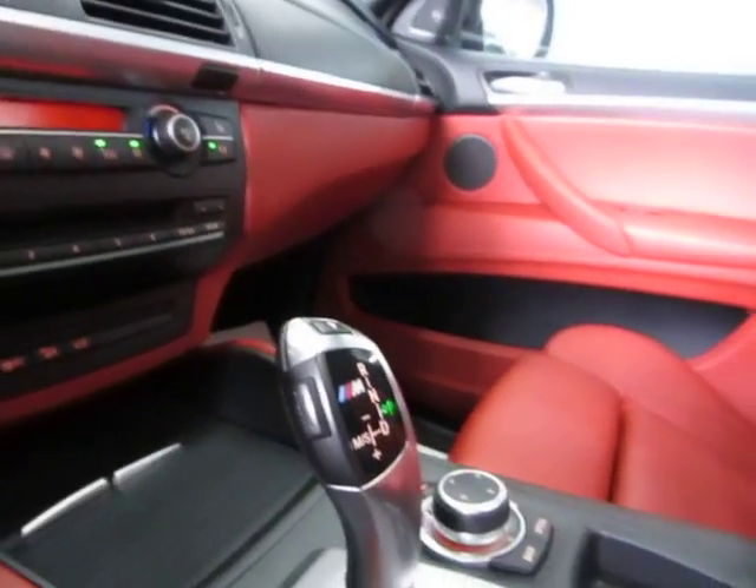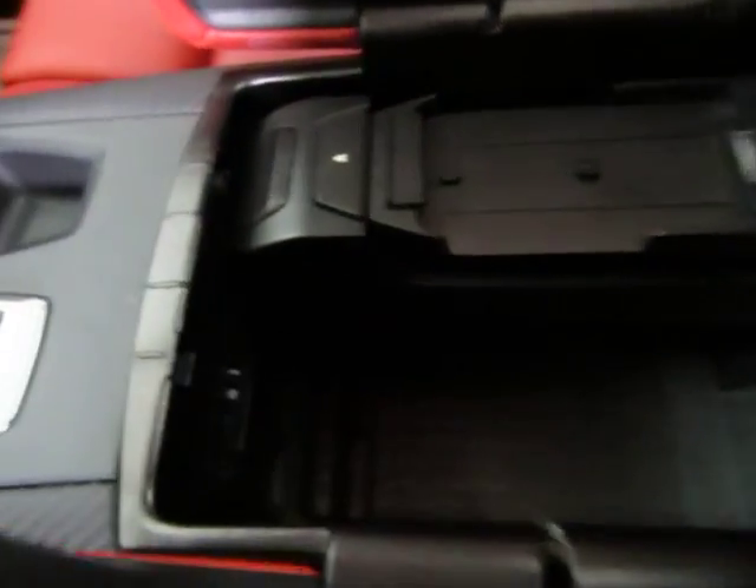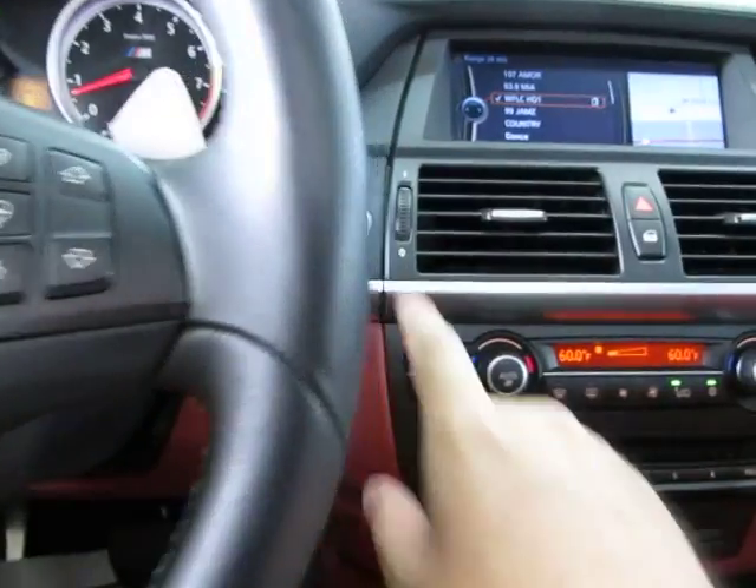You got storage here where you rest your elbow. You got two-tier storage, and down there you got a USB and auxiliary port as well as another charging port. Let's go ahead and turn off the vehicle — we turn that off by simply pressing here.